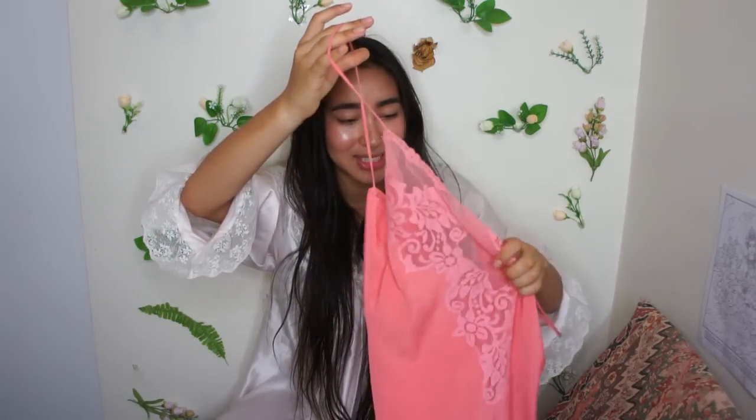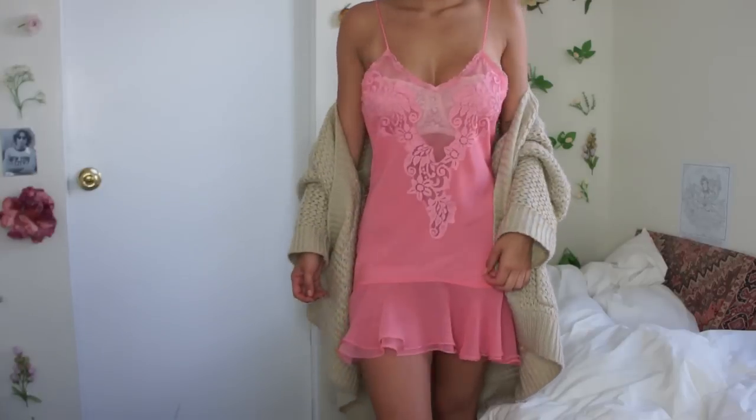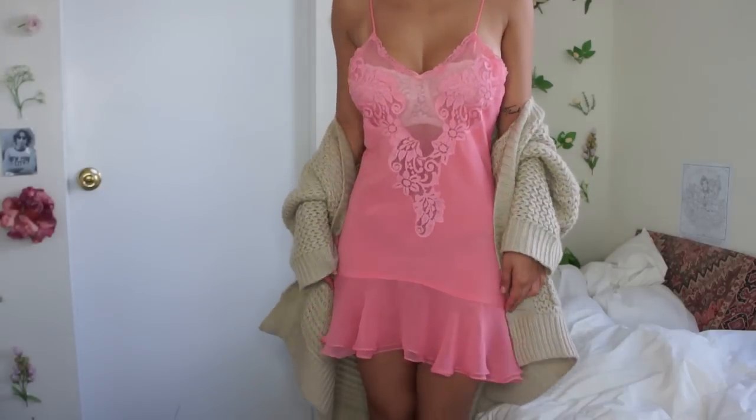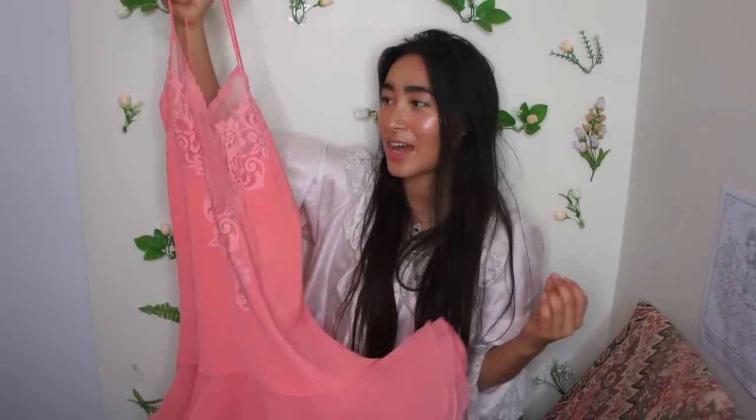I found this really cute slip today. This is from Victoria's Secret and it kind of reminds me of a little flapper style with the bottom. This thing is so cute. I really love this salmon-y pink color — you can wear pink and still be a badass. Don't be afraid of that color. Don't let society's ideas about blue and pink ruin your wardrobe.